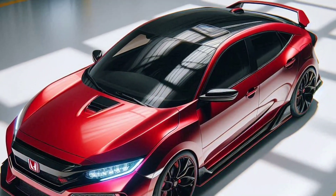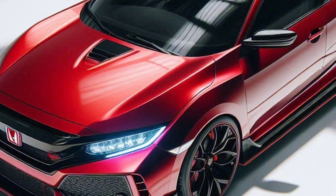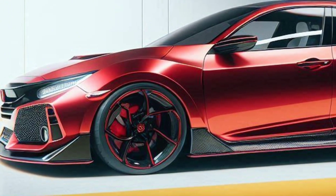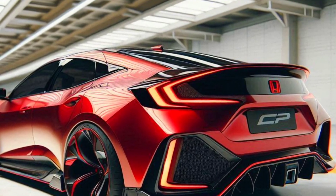The responsive six-speed manual transmission allows you to experience an authentic driving sensation. Coupled with a new adaptive suspension system, the Civic Type R Sport offers precise handling and maximum stability even in sharp corners.